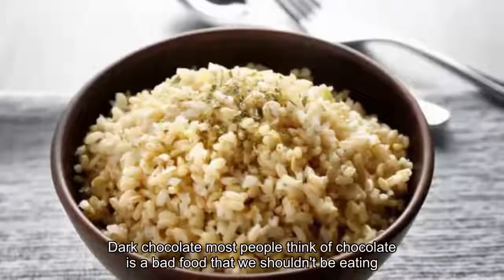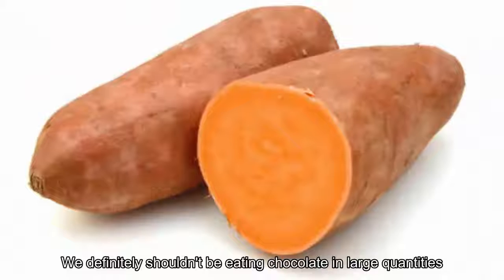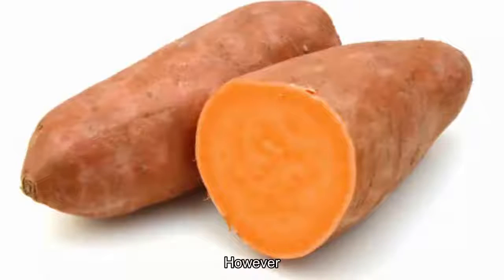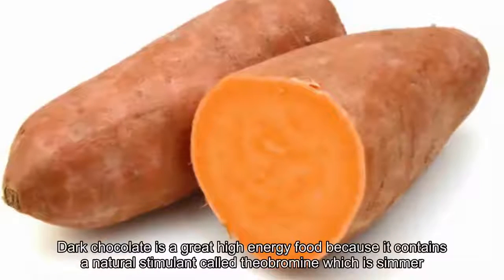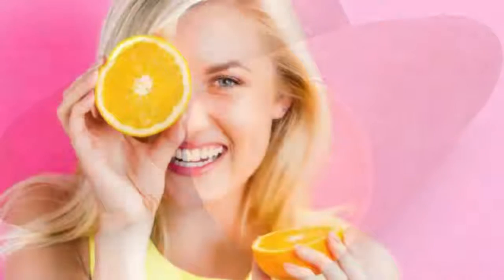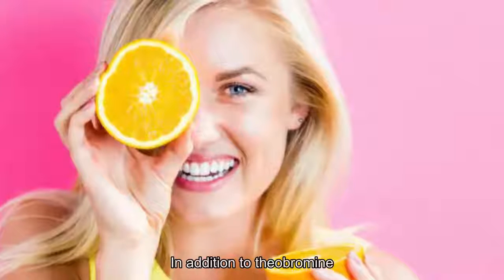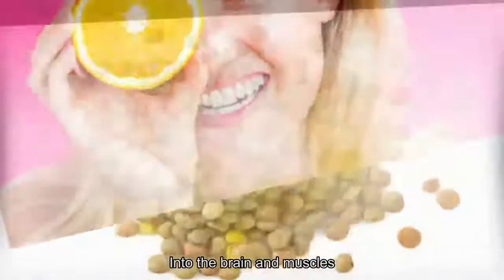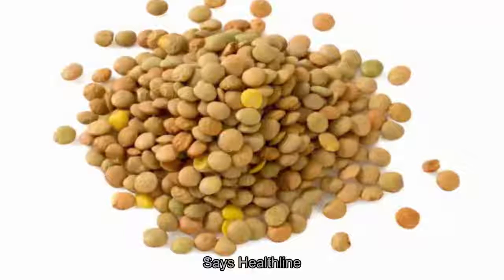19. Dark Chocolate. Most people think of chocolate as a bad food, and we definitely shouldn't be eating it in large quantities. However, nibbling on a small piece of dark chocolate does have its benefits. According to Reader's Digest, dark chocolate contains a natural stimulant called theobromine, similar to caffeine, which offers a big boost to energy and mood. Additionally, Healthline explains that cocoa has antioxidants that improve blood flow throughout the body, helping the delivery of oxygen to the brain and muscles — which can be especially helpful during exercise.